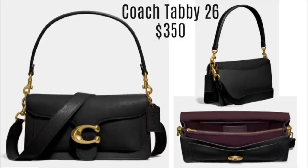Next question from Vicki Thompson: 'What are your thoughts on the Coach Tabby bag? I've been doing some research.' Before I get any further, let me insert a picture of the Coach Tabby bag right now. I'm a big fan of the Tabby lineup. I love the fact that you have a variety of different colors and sizes to choose from — you're not just limited to one.